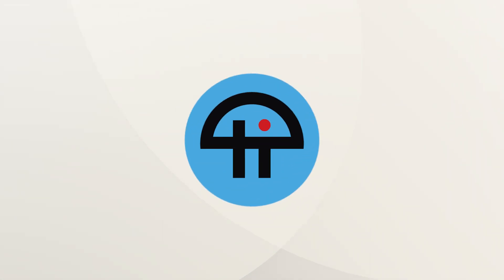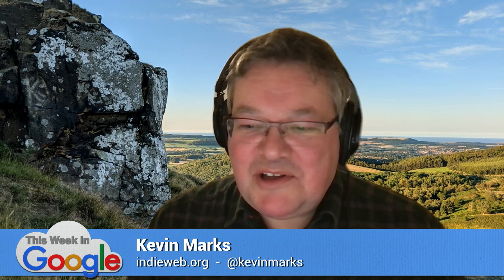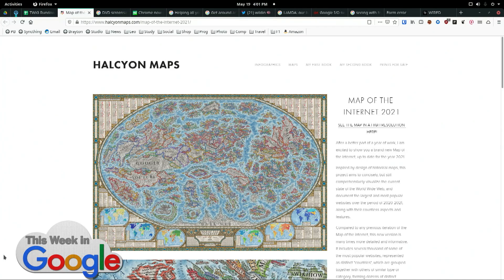This is TWiT. My pick is the map of the internet. You remember XKCD did this a long time ago — someone's made a current map of the internet.